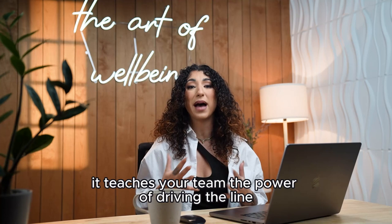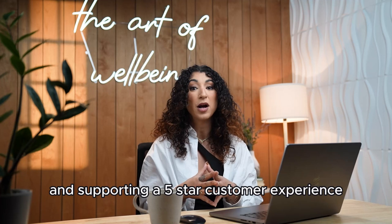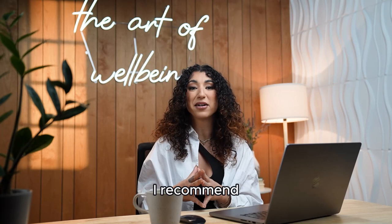The team builder's bonus is teaching the right behaviors — behaviors that are sustainable to a strong business and keep the focus centralized. It teaches your team the power of driving the line, helping their customers and business partners share the products with others, and incentivizes retention and supporting a five-star customer experience. All key skills in success in network marketing that we are all now getting paid an additional bonus to do.